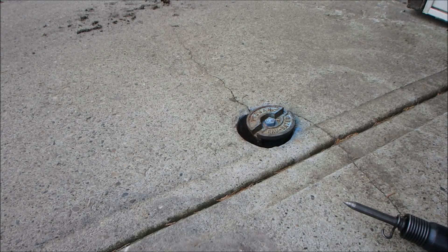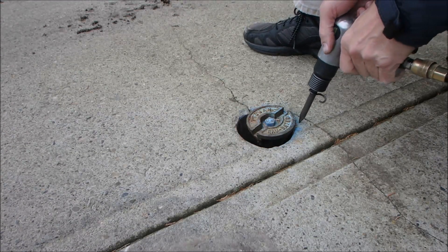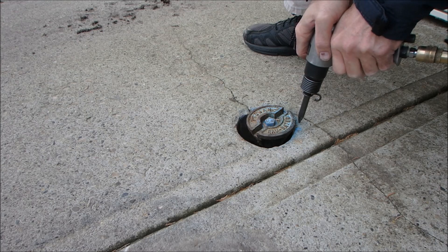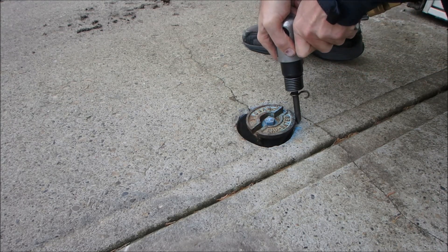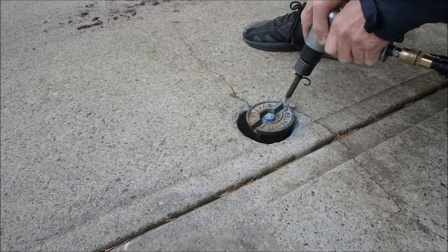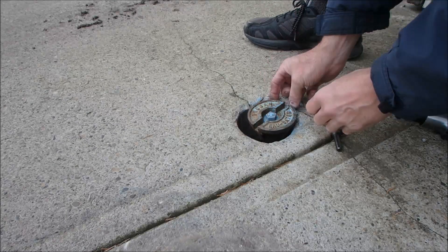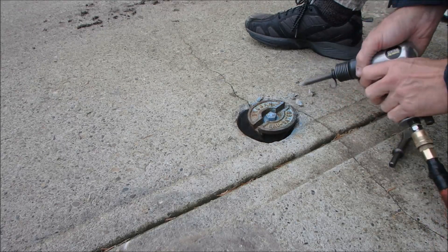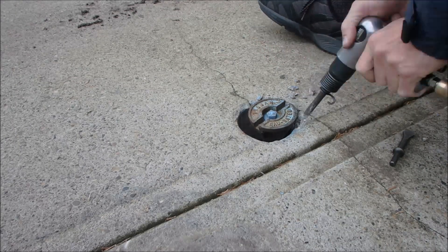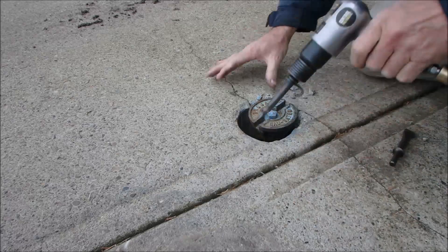I should get some safety glasses on. This is the kind of thing I like to do when I first come out into the garage — I don't like to tear into a project right away. I just like to do little things, and this has been bugging me for a while. Let's just see if I can take out about a quarter of an inch of concrete around this edge.